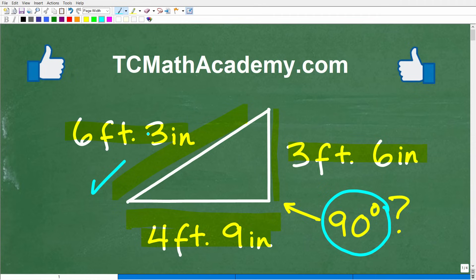But first, let me quickly introduce myself. My name is John, and I have been teaching middle and high school math for decades. If you need help with mathematics, check out my math help program at tcmathacademy.com. You can find a link to that in the description below. And if this video helps you out or you enjoy this content, make sure to like and subscribe.